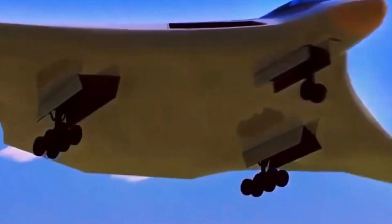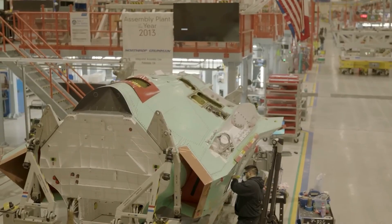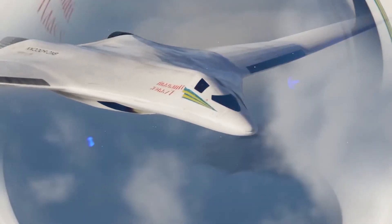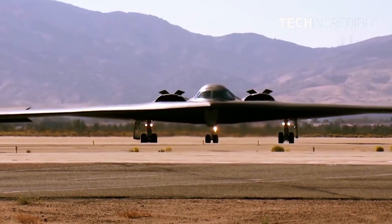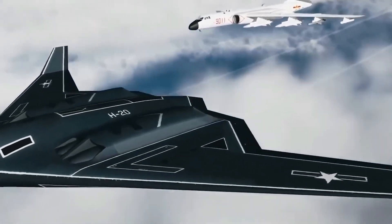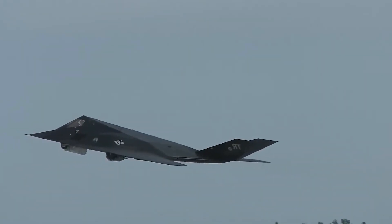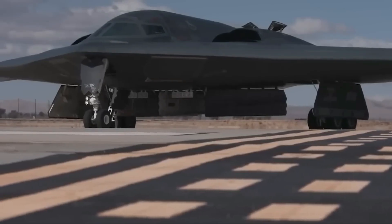In the complex and ever-evolving geopolitical landscape, the B-21 Raider's adaptability is a key asset. It can swiftly adjust its offensive capabilities to address emerging threats and changing operational requirements. Whether engaging in conventional warfare or countering asymmetric threats, the Raider's ability to deliver the appropriate level of force is paramount. By employing a mix of conventional bombs and advanced guided missiles, it can strike targets with precision, minimizing collateral damage. Its stealth features, combined with its long-range capabilities, allow it to project power across vast distances, penetrating deep into enemy territory undetected and conducting precision strikes against high-value targets.